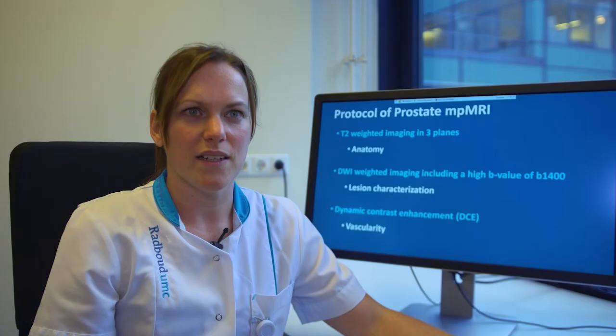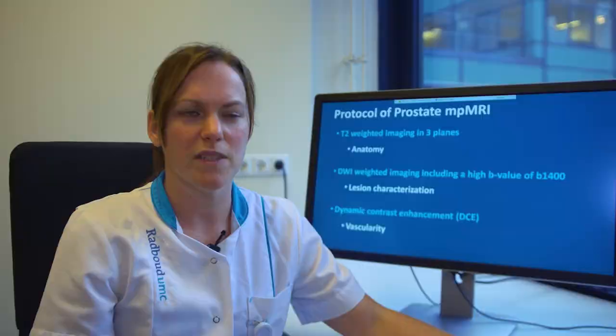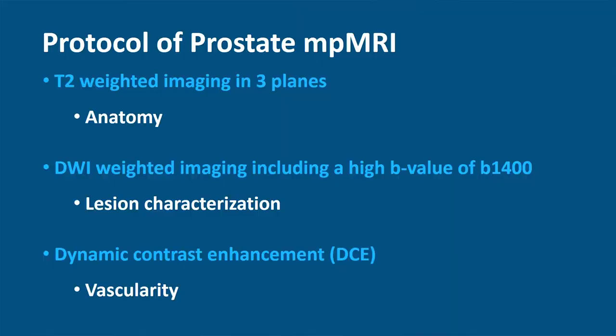The T2-weighted imaging shows the anatomy of the prostate. With the diffusion-weighted imaging, lesions can be characterized. And the dynamic contrast-enhanced imaging shows the vascularity of the prostate tissue.